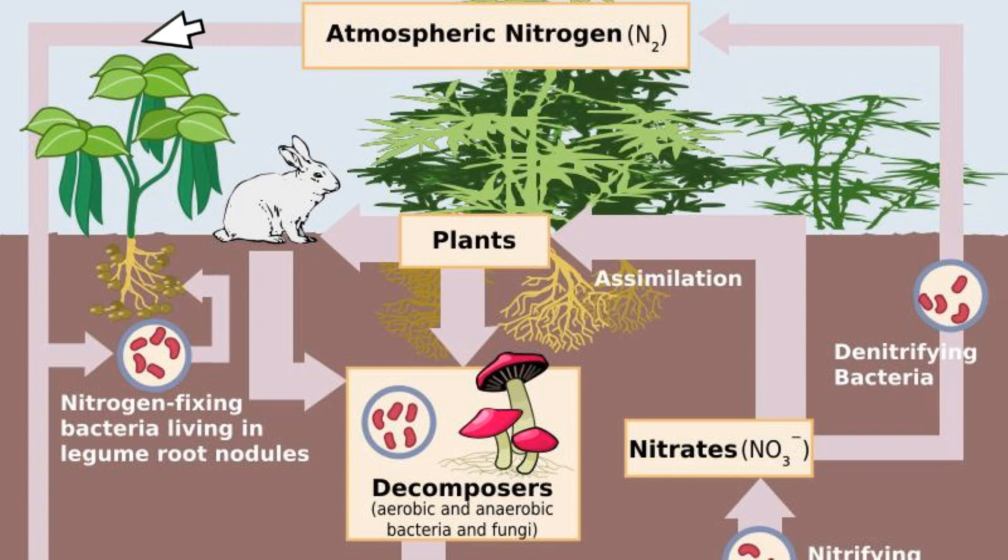Finally, and perhaps most importantly, rhizobia bacteria form symbiotic relationships with the roots of legumes, like these beans, to fix nitrogen in the soil. The bacteria live in small nodules on the roots of legumes, and the bacteria fix nitrogen in these nodules. Most of the nitrogen is used by the legumes themselves, but some is also shared with other plants.